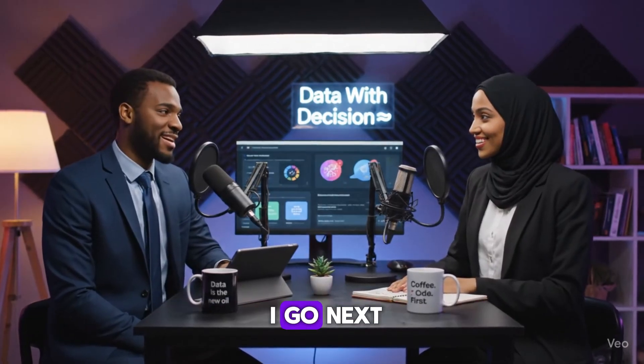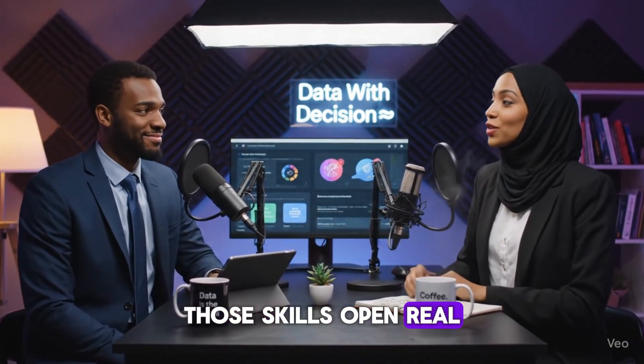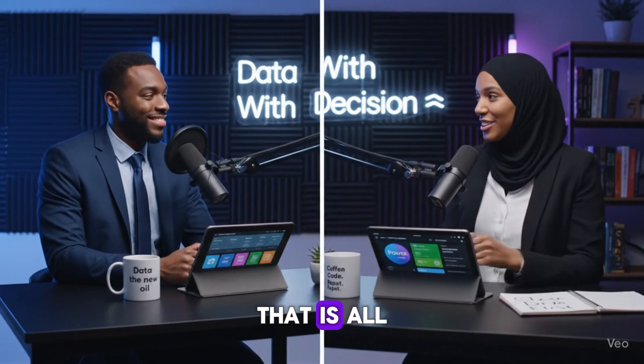After Excel, where should I go next? Learn Power BI for dashboards and SQL for pulling data — those skills open real job opportunities. Do you need a degree to land a job? Nope. If you can show skills through projects or a portfolio, companies will notice you. Just create some real projects, that's all.